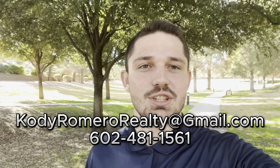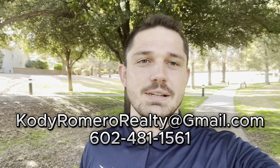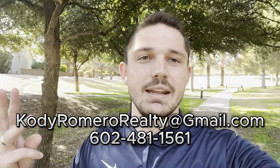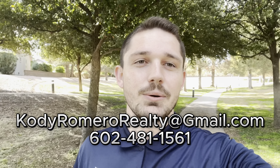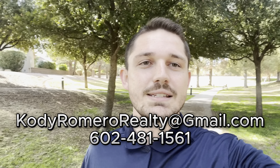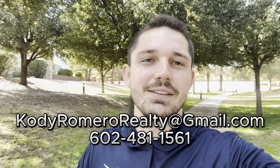Real quick while I walk around here, I just wanted to let you know that I do offer a free 55 plus community guide and spreadsheet. This guide goes over all of the different 55 plus communities in the Phoenix area, compares their prices, fees, amenities, locations, and just everything that you need to know about the communities — all in one convenient spot. This is completely free, so all you need to do is send me an email and I can send that right over to you.